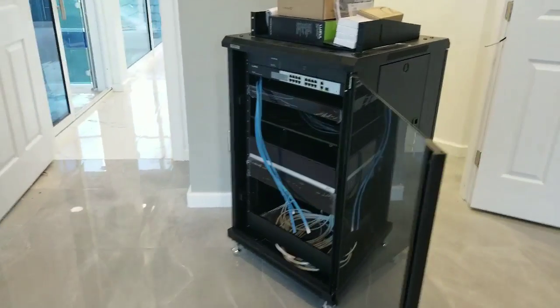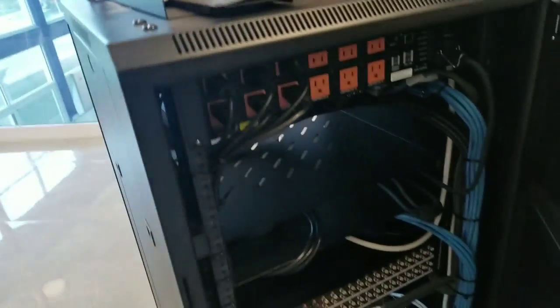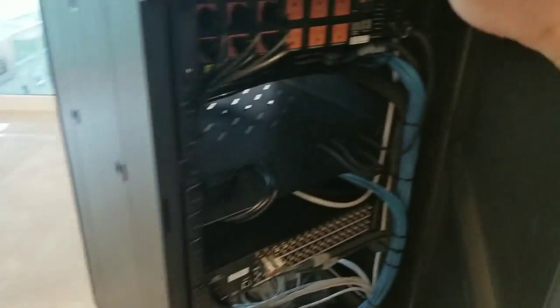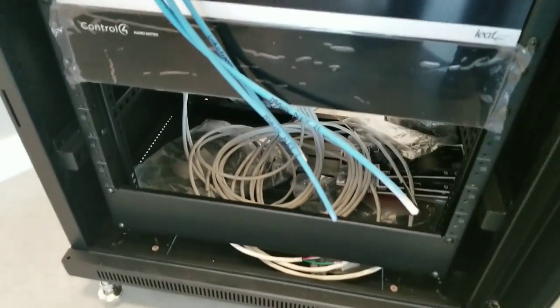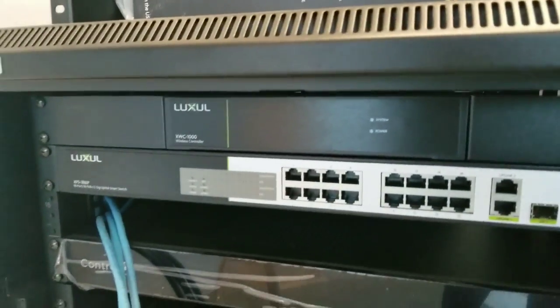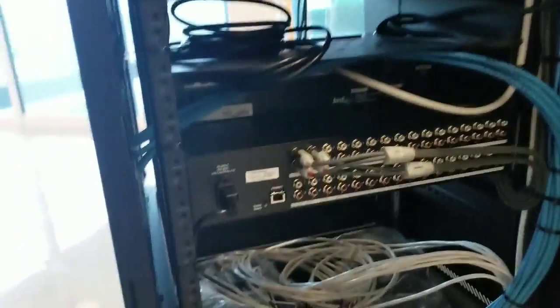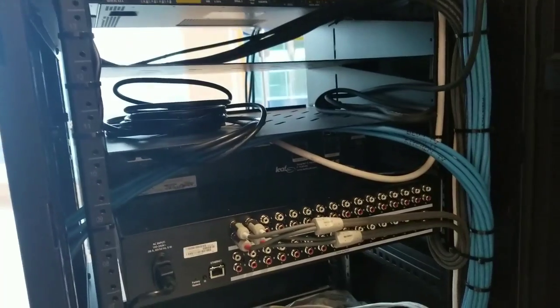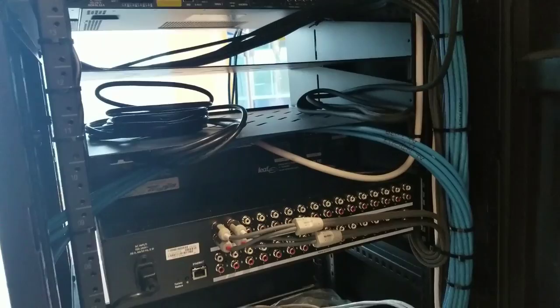Before I wrap up, let me talk more about the rack. We have an EA5 controller, an audio matrix, and a video matrix by Control4, plus Luxul equipment. We don't have the cable boxes or amps in the rack yet, but those will be going in pretty soon.